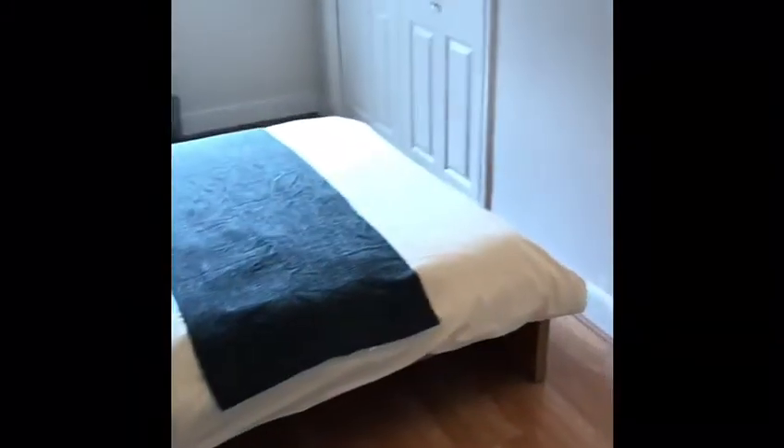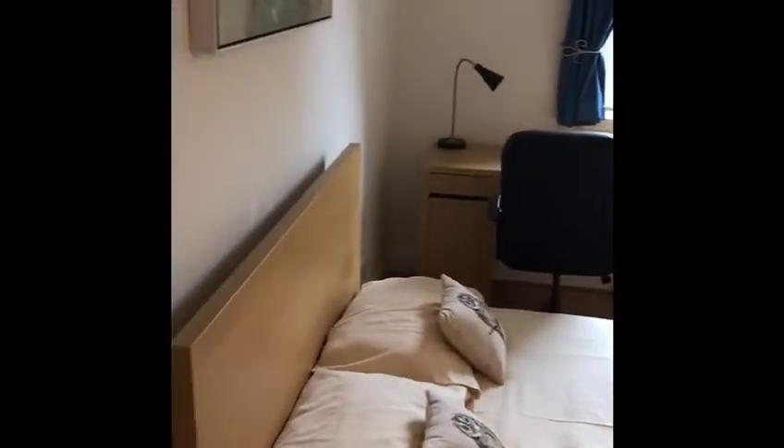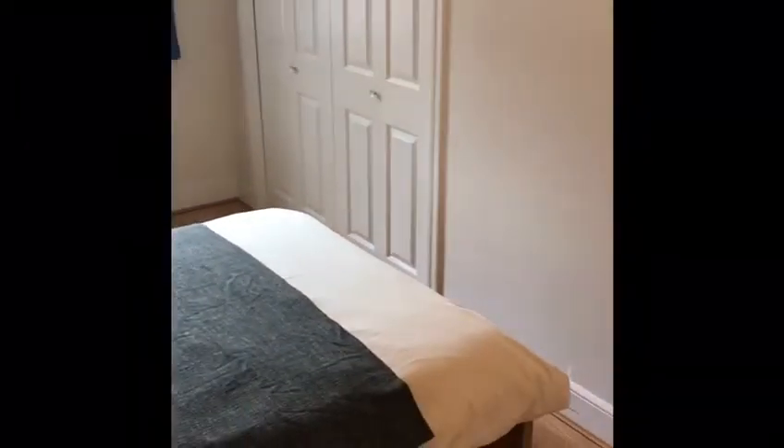If you come back out to the hall, we have the other bedroom in here. Second bedroom — great size. Again, you've got your built-in wardrobes and it's nicely furnished.